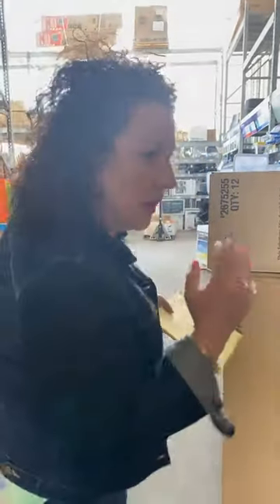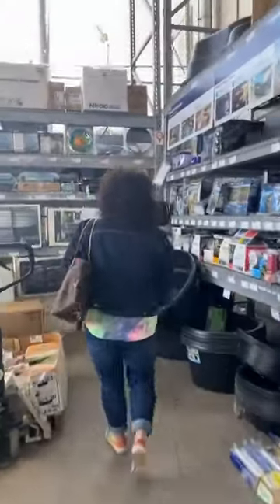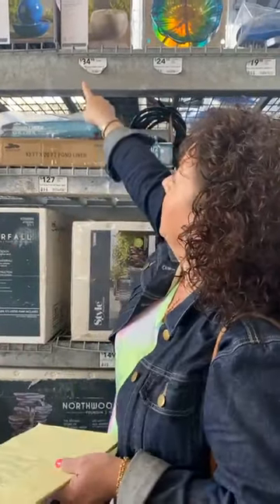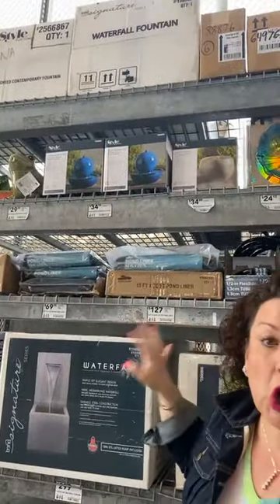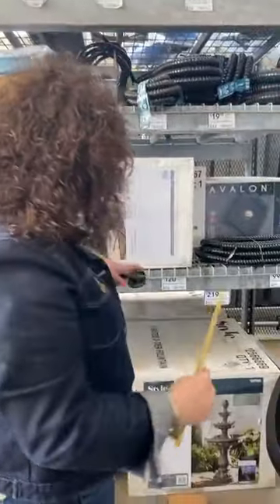One of the things I want to show you that you can do to give your front porch an ambiance is fountains. I absolutely love fountains. They have tabletop fountains here, so if you have just a little seating area on your front porch, you could put a tabletop fountain — they start at $34.98. That is such a great Mother's Day gift. If you have a small front porch, get a tabletop fountain; it's so pretty and you can hear the ambiance.